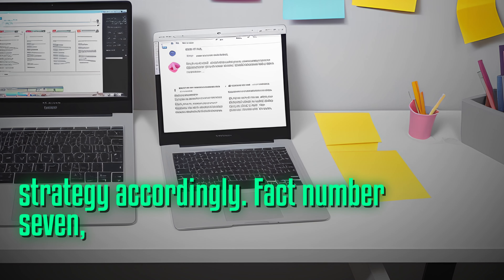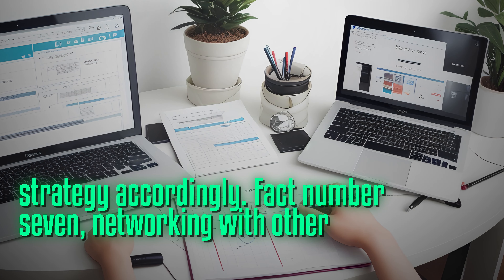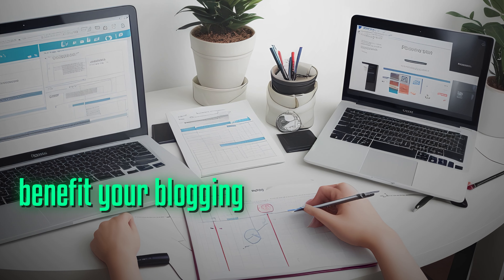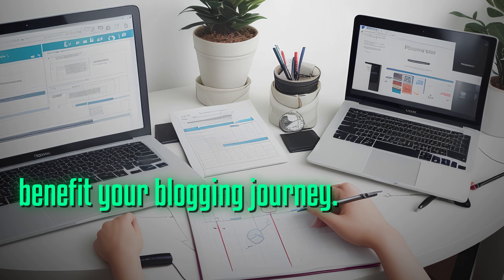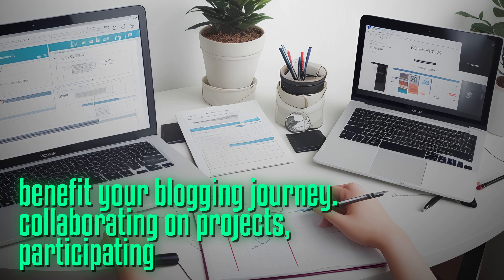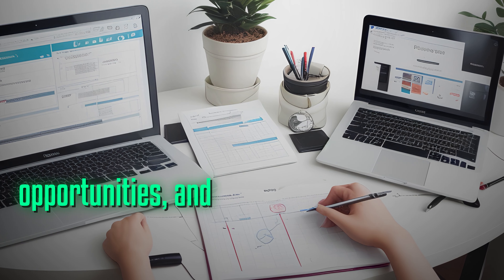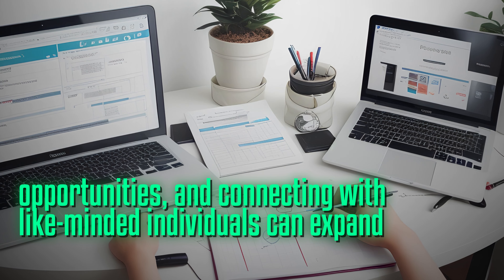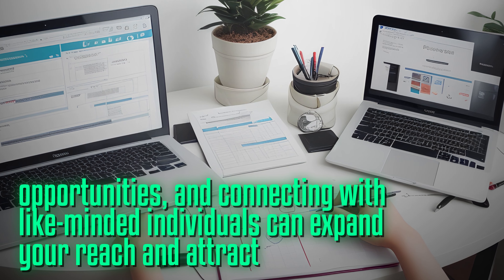Fact number seven: networking with other bloggers in your niche can greatly benefit your blogging journey. Collaborating on projects, participating in guest posting opportunities, and connecting with like-minded individuals can expand your reach and attract new readers.